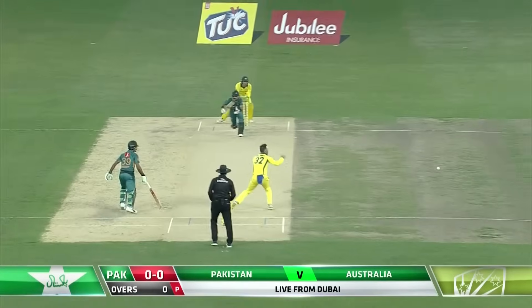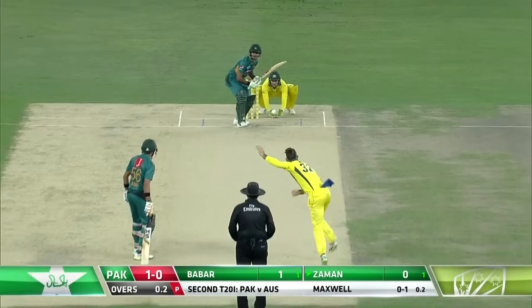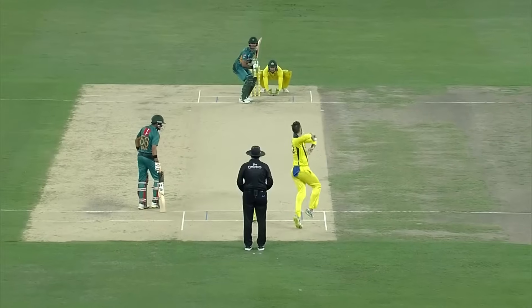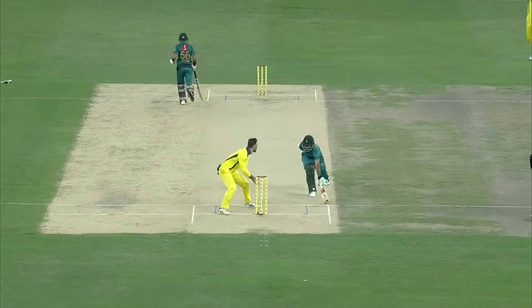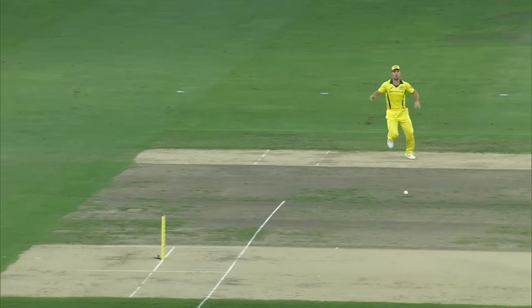Here we go, immediately off the mark. Oh, if he hits the stump he'll be out — he misses! Both of them were standing in the middle; the wicket keeper had ample time to aim and just take an extra second to hit the stump, but misses it completely.